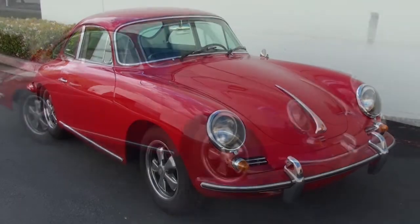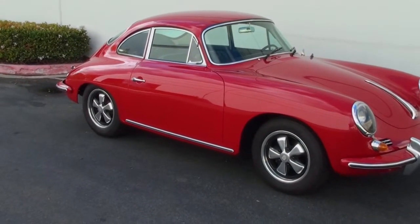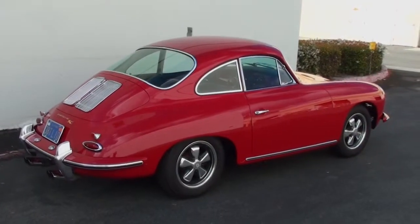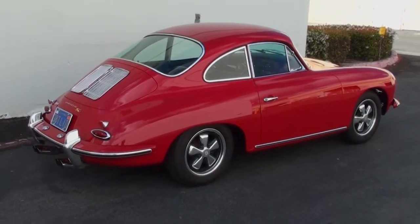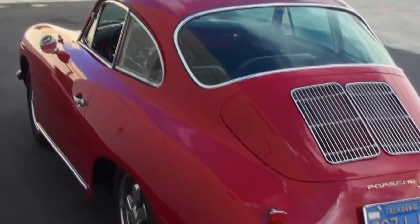This is a classic 1965 Porsche 356 C Coupe, the last year of the famous bathtub Porsches. This was a one-family owner car from Escondido, California.